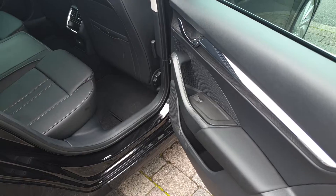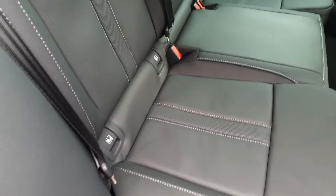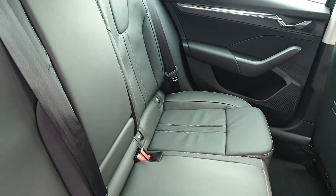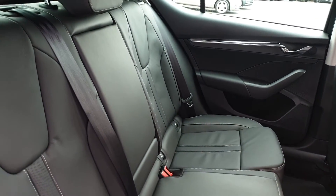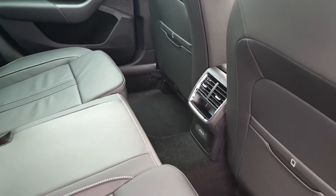In the back we have electric windows, plenty of space for three passengers across the rear bench, two isofix points on either side for child seats with a third isofix on the front passenger seat, a fold down armrest with cup holders and two USB-C ports to charge devices.